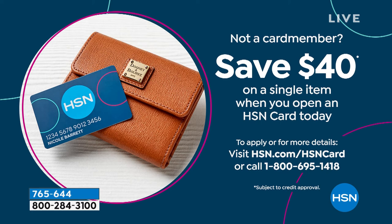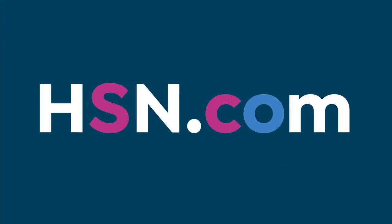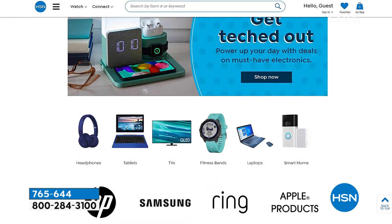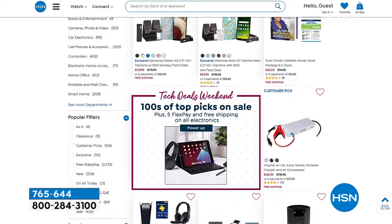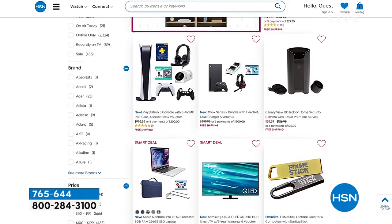Call 1-800-695-1418 or go to HSN.com to apply for the card, and that $40 is yours to use however you'd like. If you go to HSN.com, check out the electronics because today we are doing free shipping on all electronics, which is awesome. There are a whole ton of pages of different types of electronics.